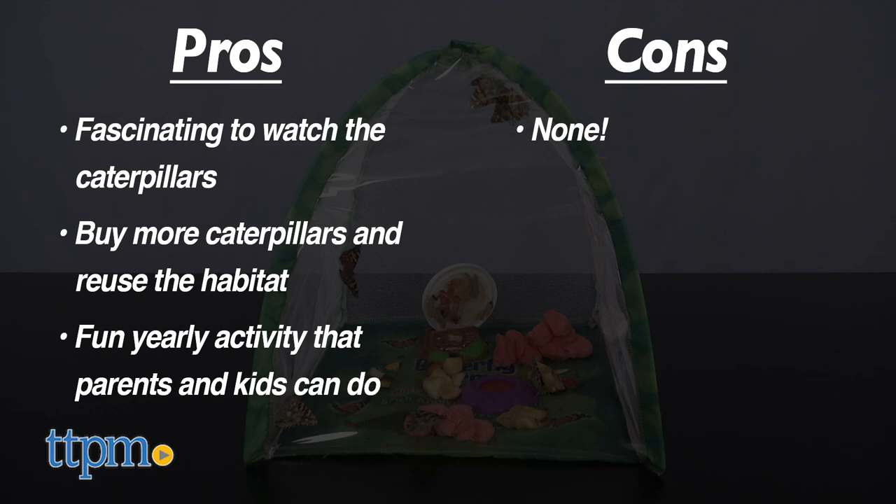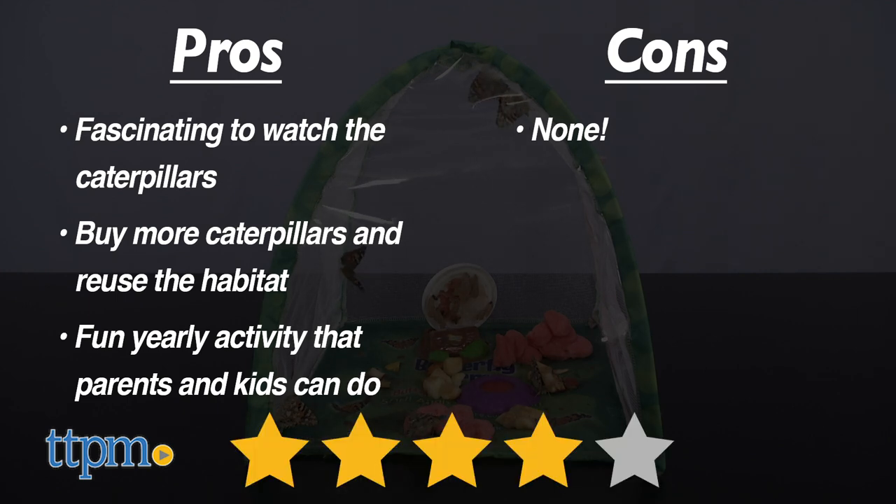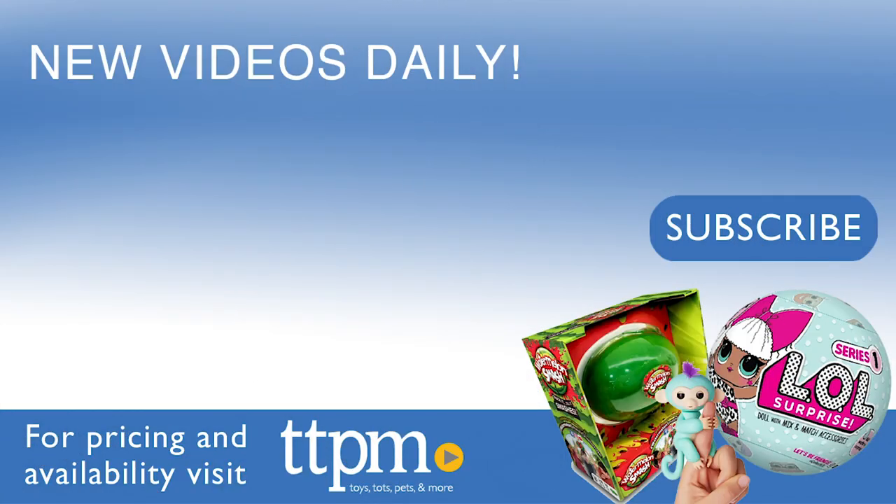I have no cons, so this gets four stars. For where to find current prices, visit TTPM and subscribe to our YouTube channel for more reviews every day.